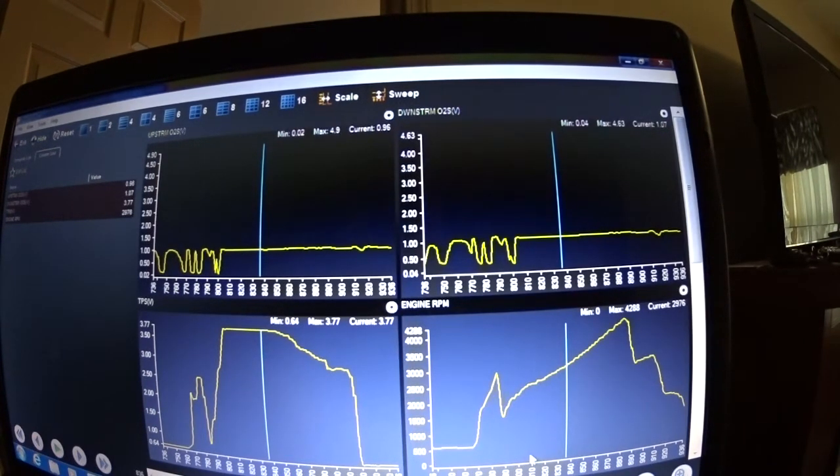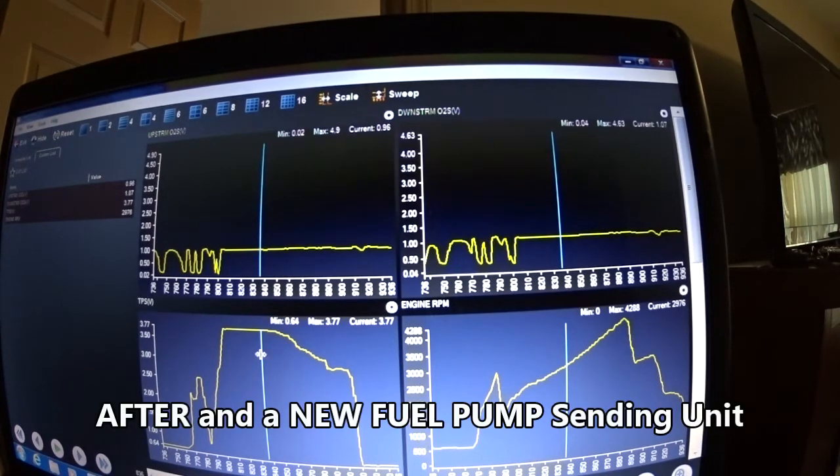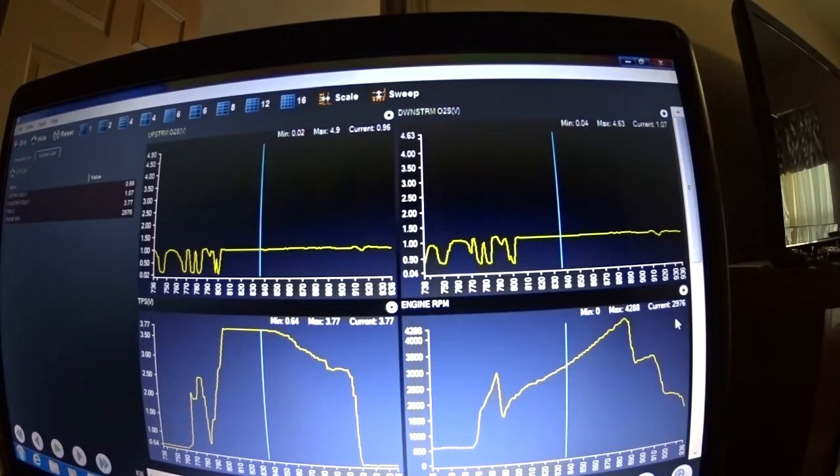So this is Steve's 1996 Ram Van 2500 with a 5.2 liter, and this is after he replaced the fuel pump. You can see here the TPS reading is 3.77 and the RPMs are climbing. Over here under this it will be 200 millivolts - this is a rich condition up here.